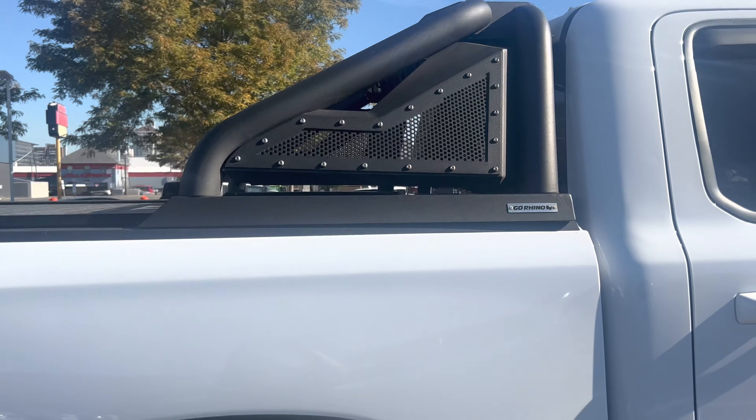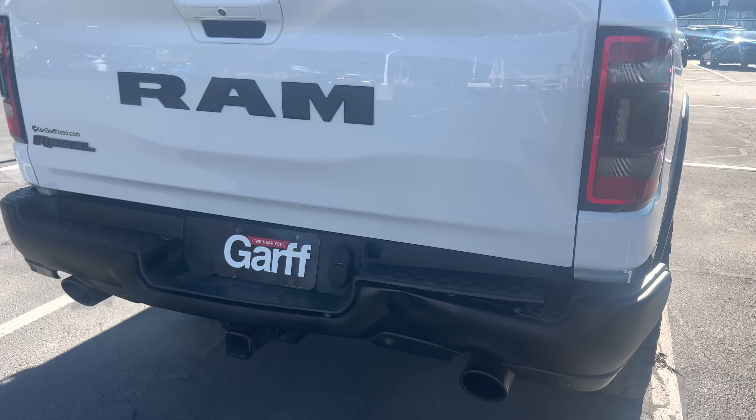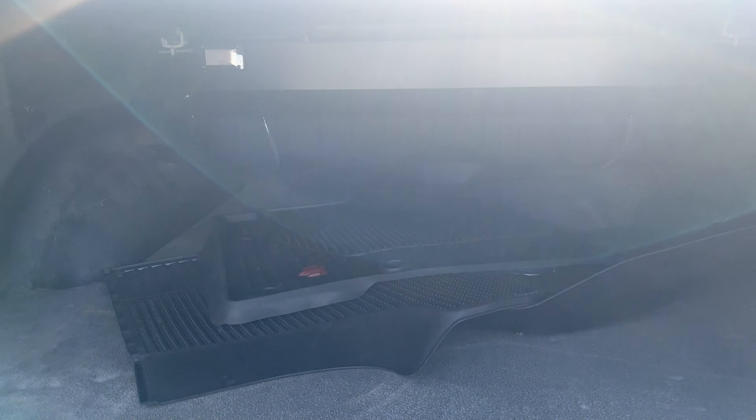It looks like it has a Go Rhino tonneau cover, and it does have a tow hitch as well. There's a backup camera, and your original all-weather mats are in here.